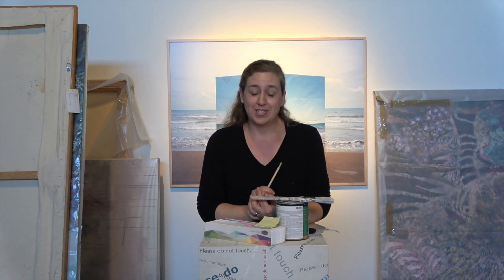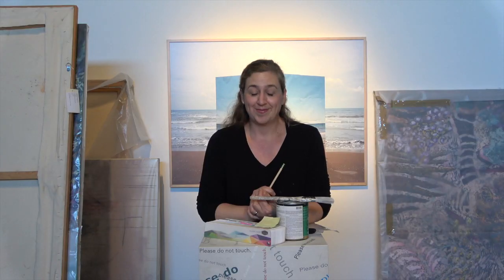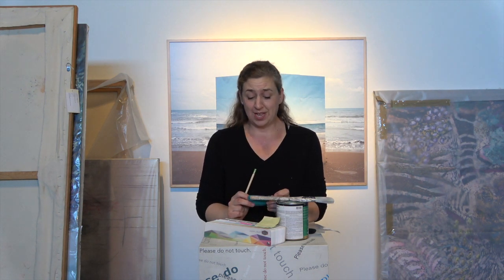Over the holidays we asked if you had any questions about best practices that you can put into use in your own home, and we got a number of really good questions. So I'm going to start going through this list. First question: how do you choose a paint color? It's a really great question that comes up all the time.